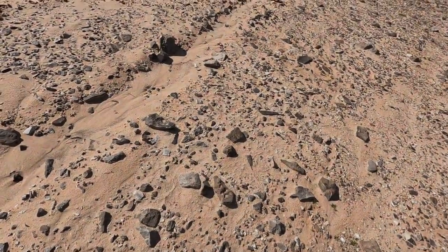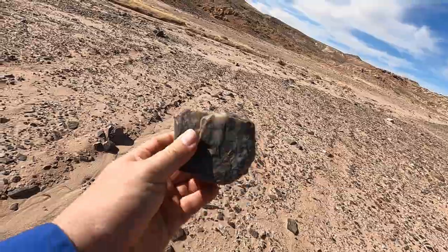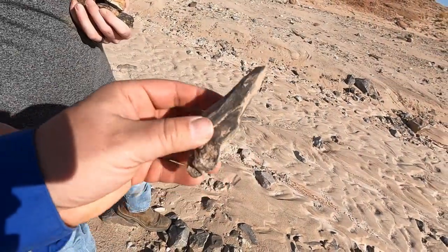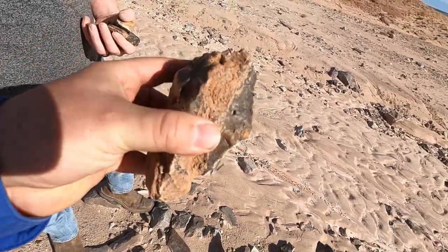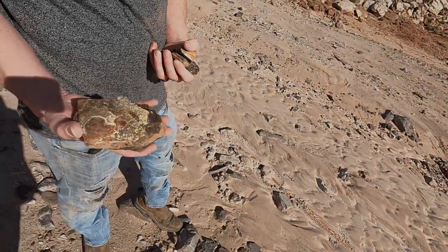I filmed it but realized I was in the wrong setting. Look at that big piece I found back there. Tim also found one kind of like this one — a little smaller but it looks almost identical. A little bit more wood in a different color, but not a very good one. It's not the prettiest color but it's a lot of agate.